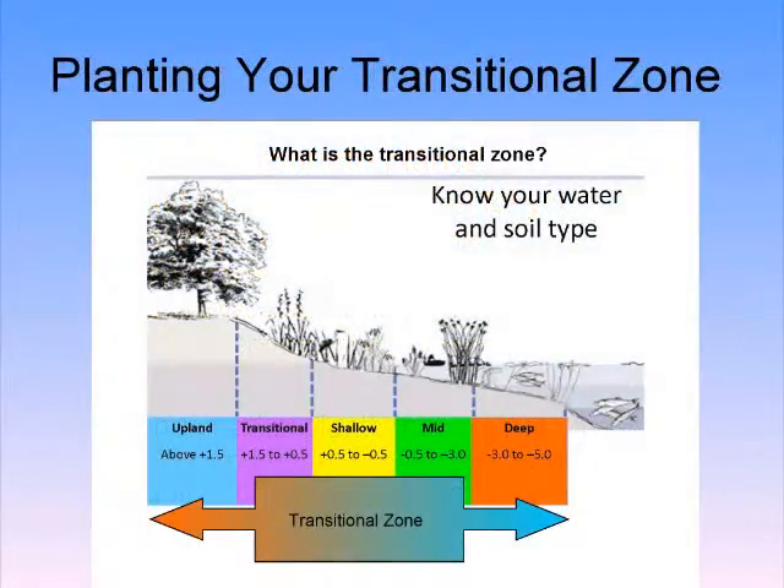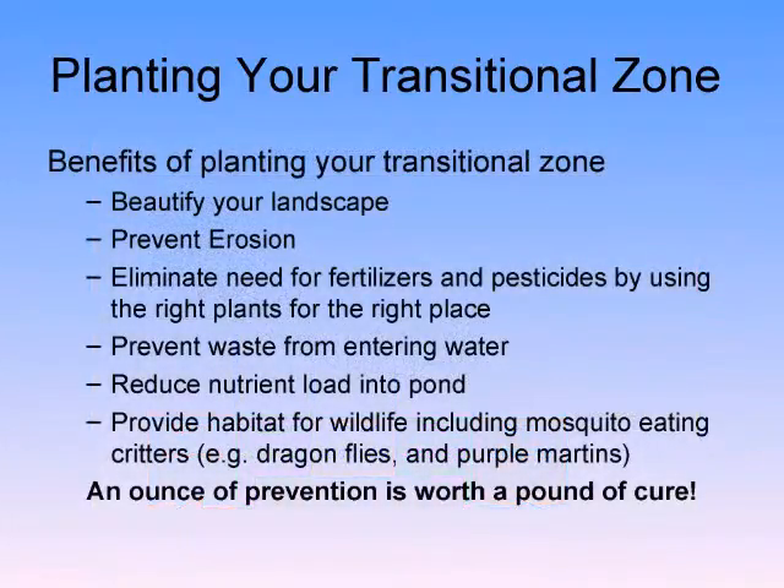The transition zone in nature is just slightly above that waterline to our upland areas. But for practical purposes of this talk, it is the edge of our lanai down to that littoral shelf of the pond. What are the benefits of planting that transition zone with something other than turf grass? Keep in mind that this whole love of turf grass is left over from the 1800s in England — a symbol of wealth.